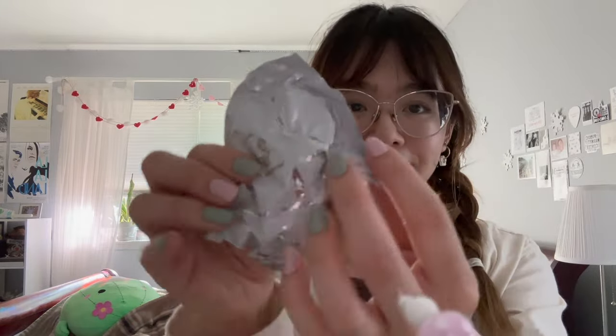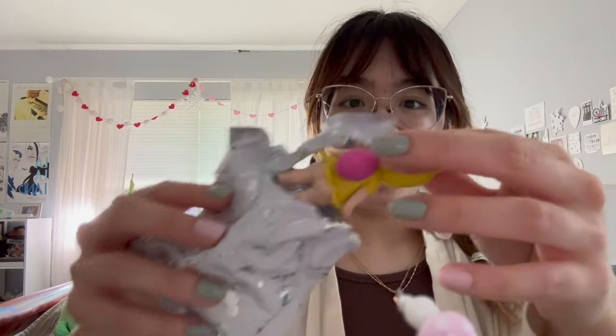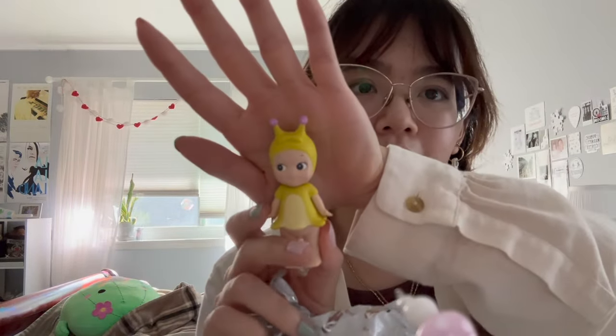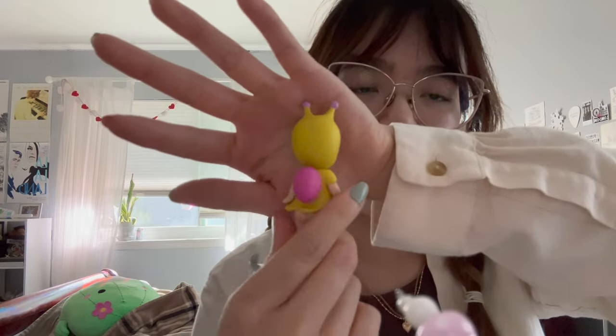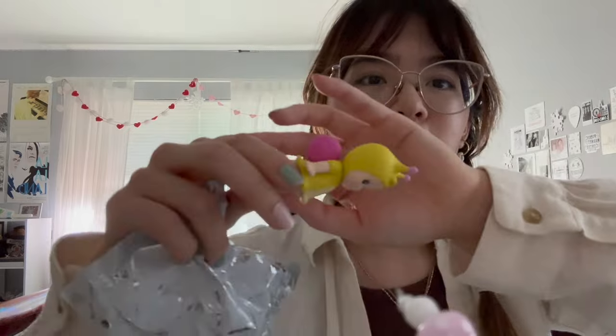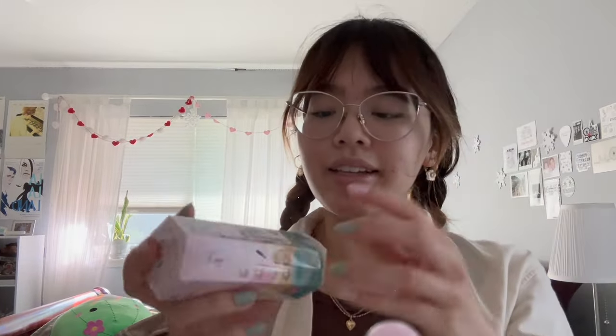Next I have a Bugs World series. Let's see what I got — yay! Sorry guys, the focus isn't that great today on my camera, but I got the snail. Look how adorable it is — it's like a little backpack, like the shell. I love it and it's so perfect for springtime.